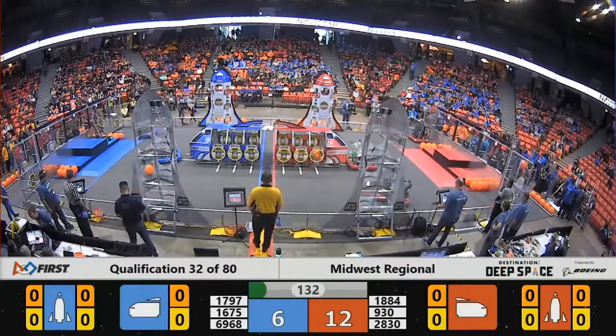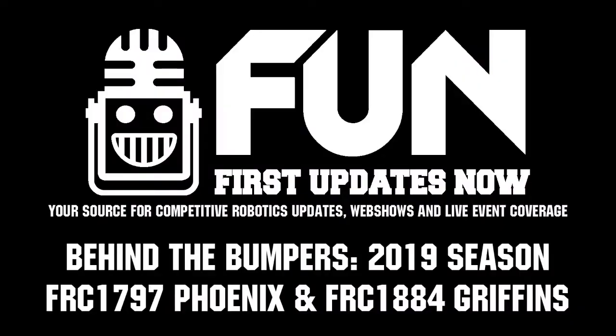Well, Phoenix and Griffins, thank you so much for taking the time. Can't wait to see more of your robot here at the Midwest Regional. Good luck to you all the rest of the competition season.